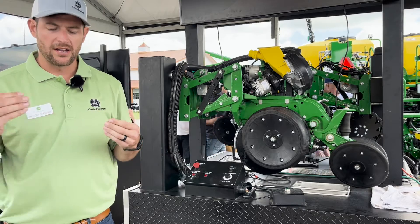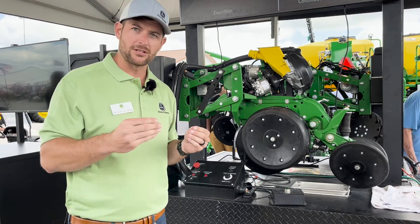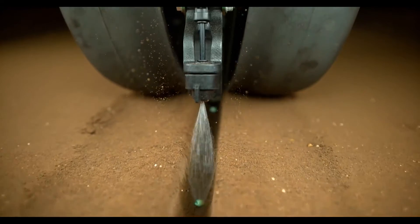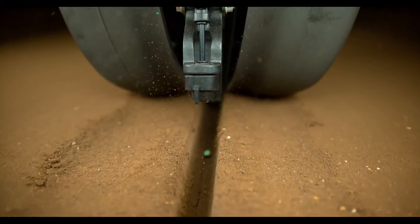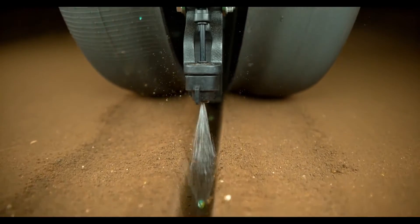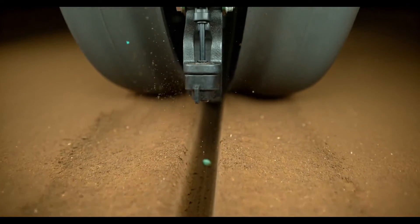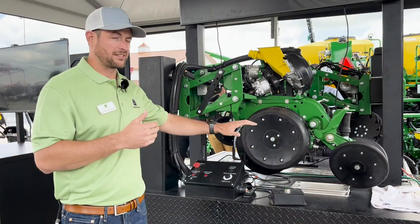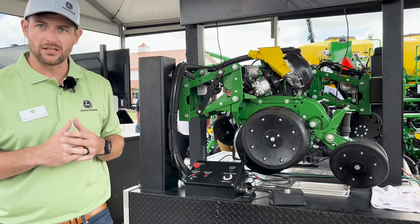Next, that dosing unit is going to kick over and deliver a two-inch, three-inch, or four-inch band of fertilizer — dosing specifically at that seed. What that does is get you the nutrients right at the seed level. Through our infield testing last year, we saw a 66% reduction in the amount of in-furrow fertilizer needed.